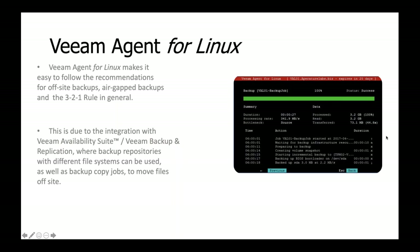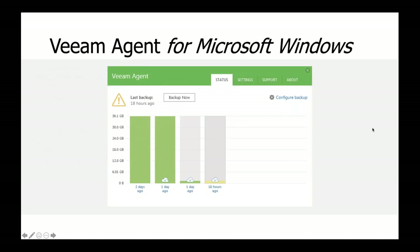Veeam Agent for Linux makes it easy to follow the 3-2-1 rule with air-gapped backups, using the Veeam Availability Suite — backup and replication — to backup your repositories, file systems, and move your files off-site. Veeam Agent for Windows helps with NAS, removable storage, different OS paths, tape, and deduplicating devices, ensuring you get those backups and follow the 3-2-1 rule.